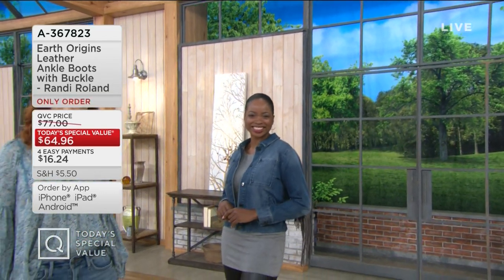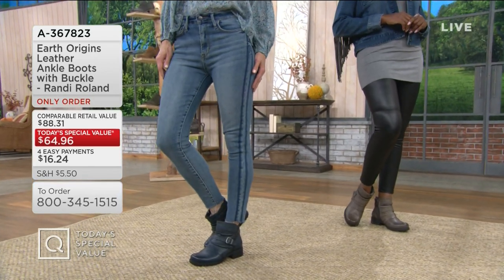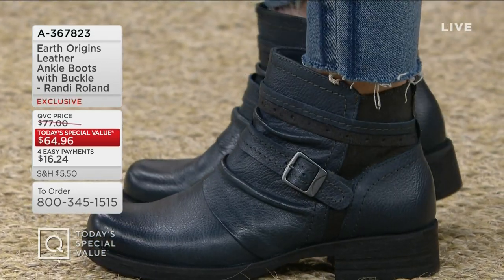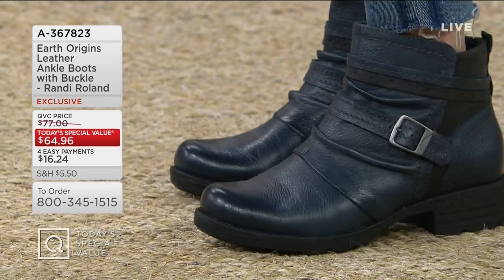Settle in and let's shop for shoes, starting with the best find of the entire day. I've been here long enough to expect certain Today's Special Values at certain times of the year. And every year I wait — as I know a lot of you do too — for the Earth boot fall Today's Special Value. So we start with Earth: wellness from the ground up, but also stinkin' cool and cute.